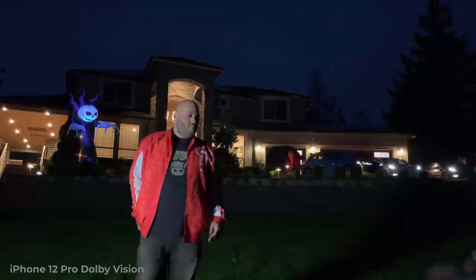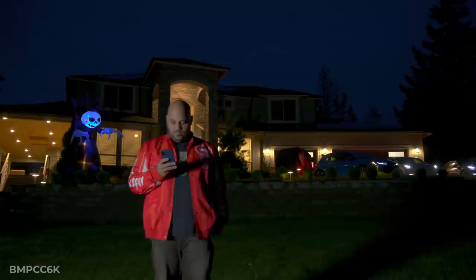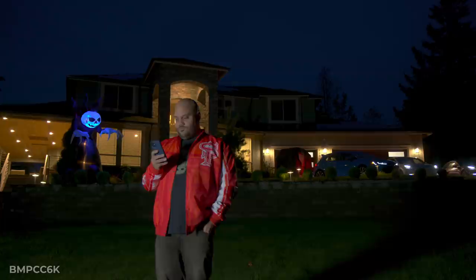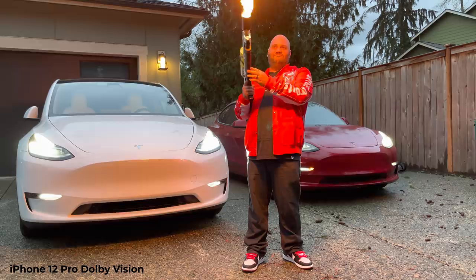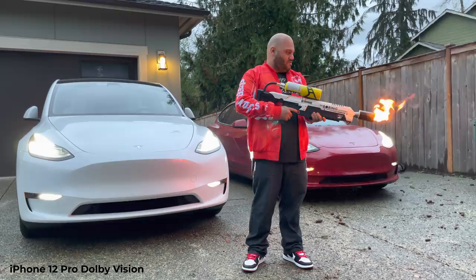Finally, once the sun set, I stood in front of my home — shout out to my Halloween blow-up character. The sun was completely gone here, but you can still see some separation between the dark roof and the color of the night sky. I turned on a bunch of lights, which were also picked up along with the car headlights over on the right-hand side. I'm in the foreground with one single light shining on me. And I also had the Boring Company's Not-a-Flamethrower in hand for good measure.